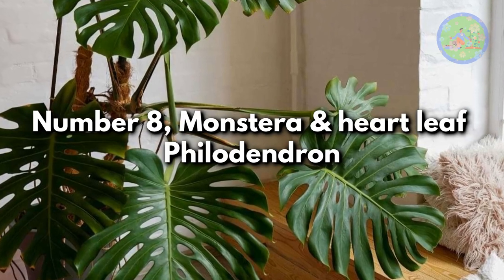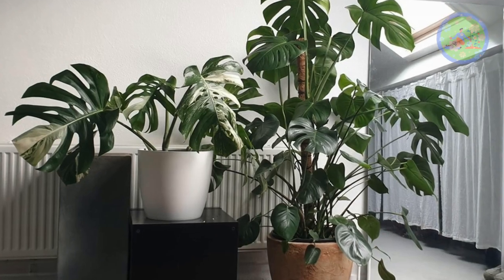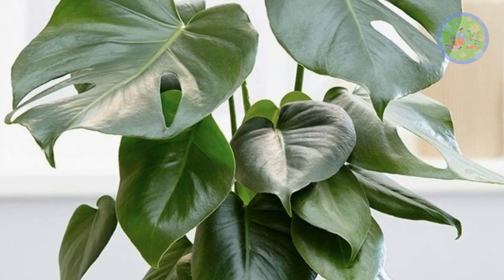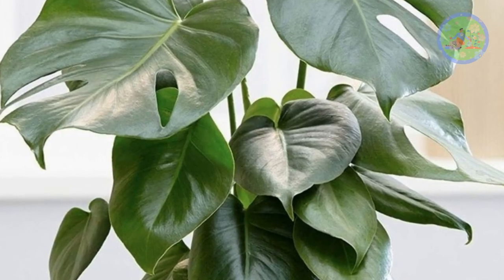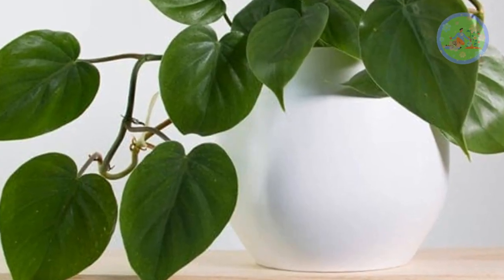Number 8: Monstera and Heartleaf Philodendron. Also known as the swiss cheese plant, Monstera is a common houseplant for living rooms nowadays, because this easy-going plant requires only moderate light and weekly watering. If you don't have enough space, then choose heartleaf philodendron.